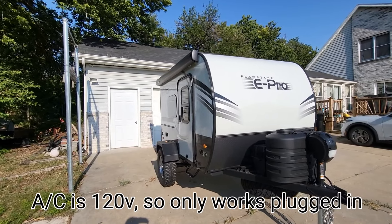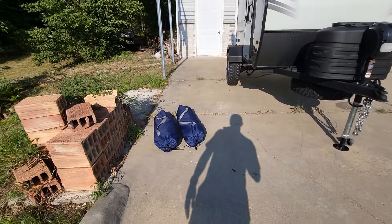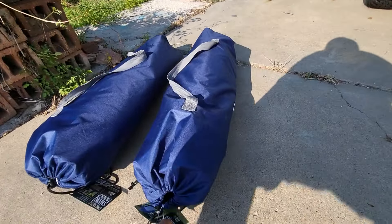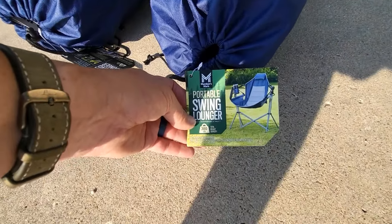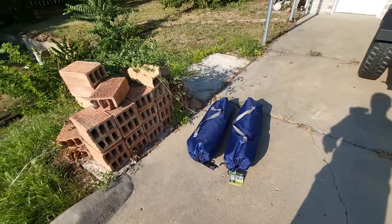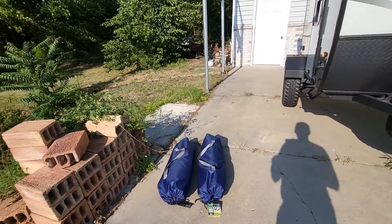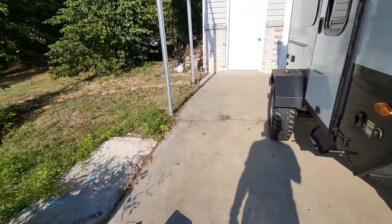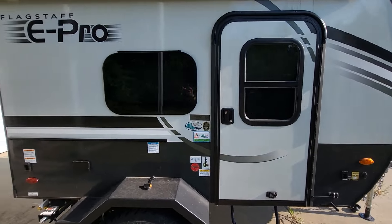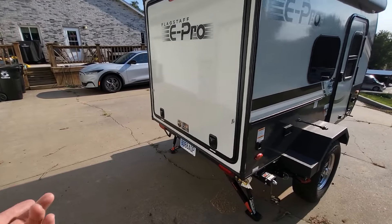A couple of things we make sure we have are our camp chairs — these are the swing ones. We actually upgraded to these from some others; they're really fun and very comfortable. We got one for each of us. Those will probably go in the back of the Bronco or in the camper depending on room. We also have a galley off the back with some storage, but I'll skip showing the back of that today.